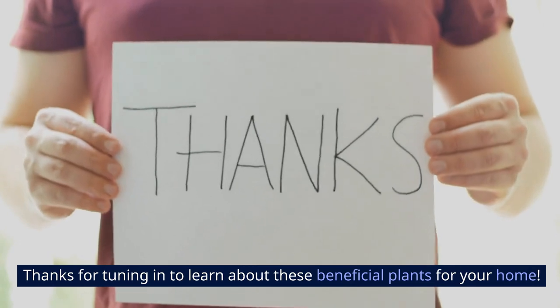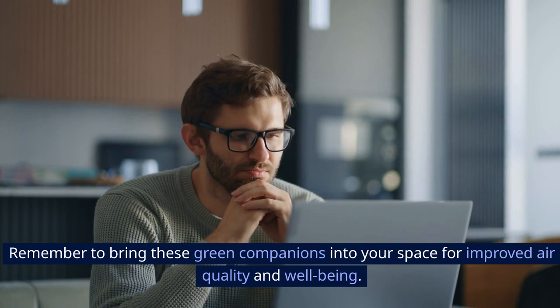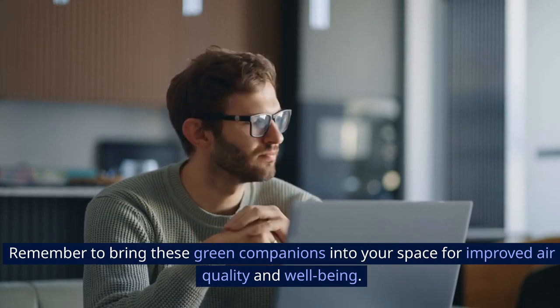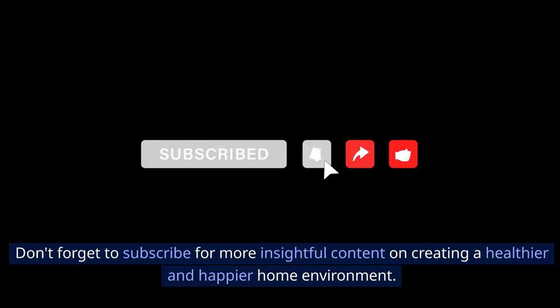Thanks for tuning in to learn about these beneficial plants for your home. Remember to bring these green companions into your space for improved air quality and well-being. Don't forget to subscribe for more insightful content on creating a healthier and happier home environment.